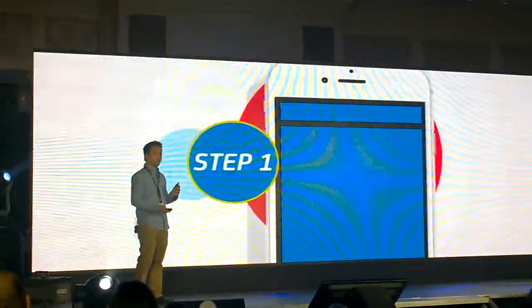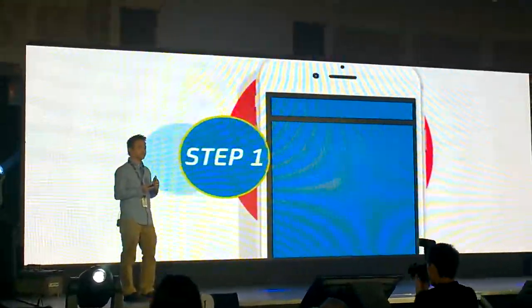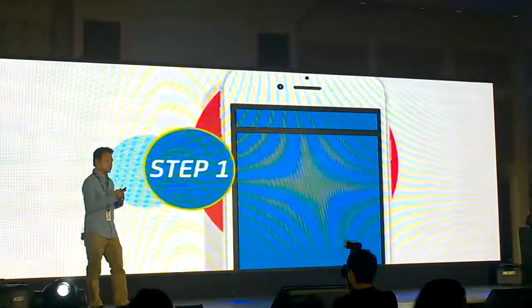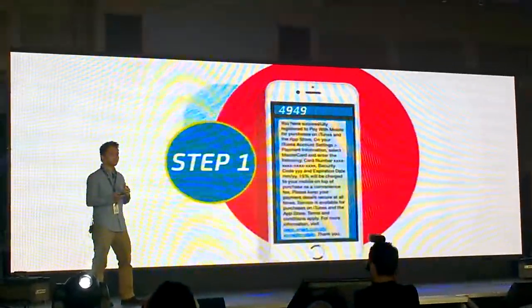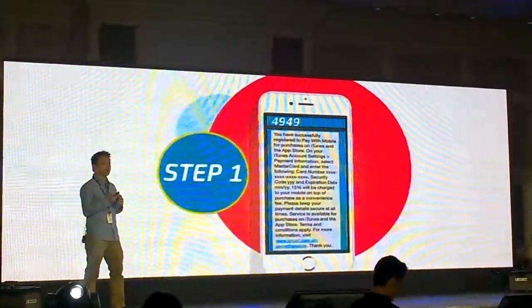Whether you have a prepaid or postpaid phone — the one you're going to use to charge your apps and games from the app store — you just text REG and send it to 4949, and the system will return a reply message where you will get confirmation.